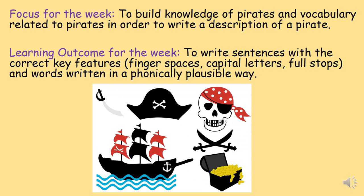Vocabulary is lots of different words that we can learn to make our talking get bigger and bigger and bigger. We will be learning facts about pirates and building on the different words that we can use when we talk about them. When we get to the end of the week, we will be able to write a description of our own pirate.